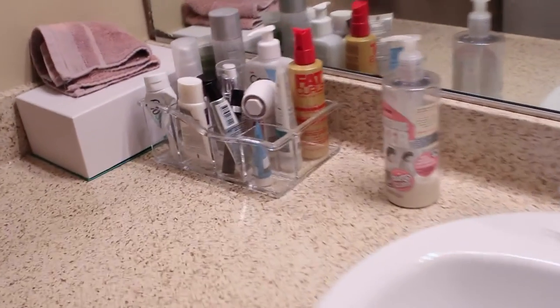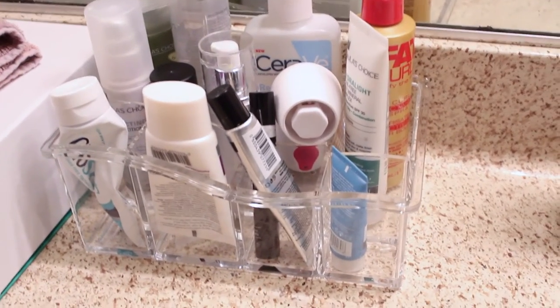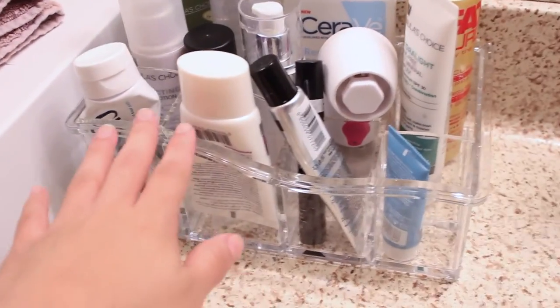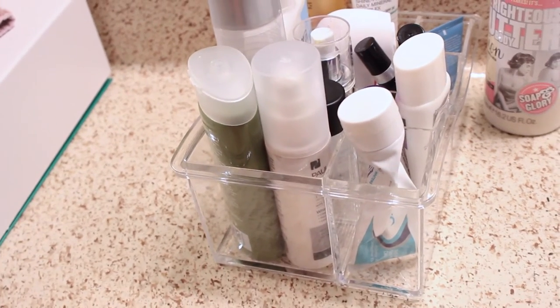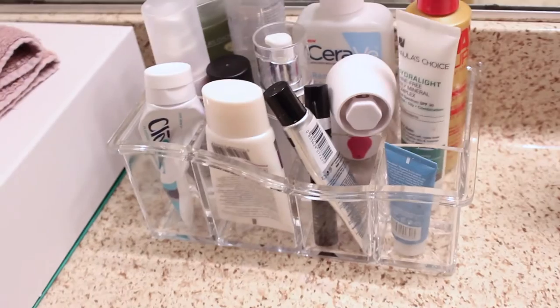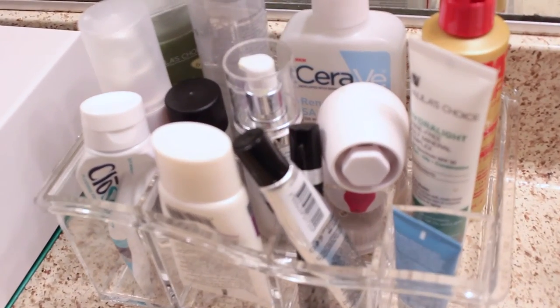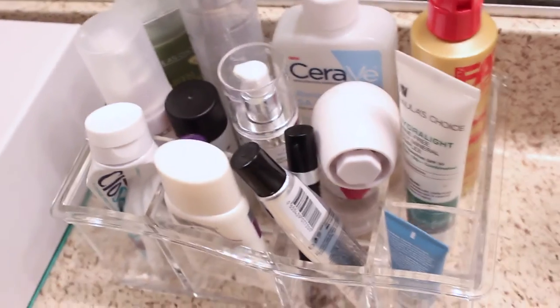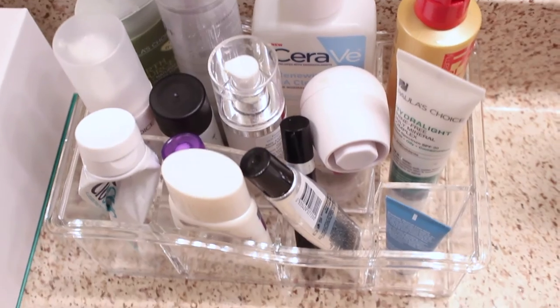Before I get to my last favorite I want to show you something that I've really been loving in my bathroom — it's this clear organizer from SoHo, which also makes brushes and makeup bags for the drugstore. They also have these clear organizers which are so awesome for clearing up space in your bathroom or on your countertop. It's so crazy how much stuff I can fit in there, and it just looks so much better when it's contained as opposed to just sitting on my countertop. This has definitely been a favorite since I've moved into my new apartment.